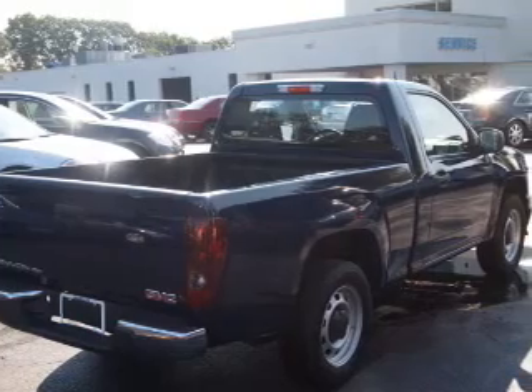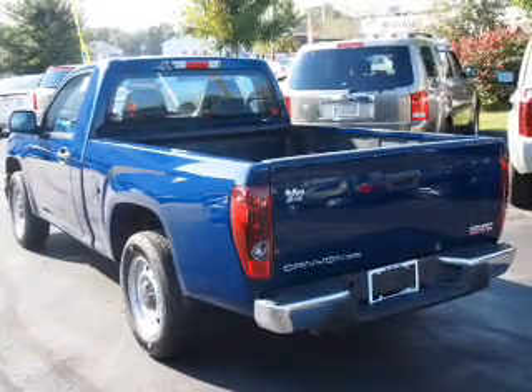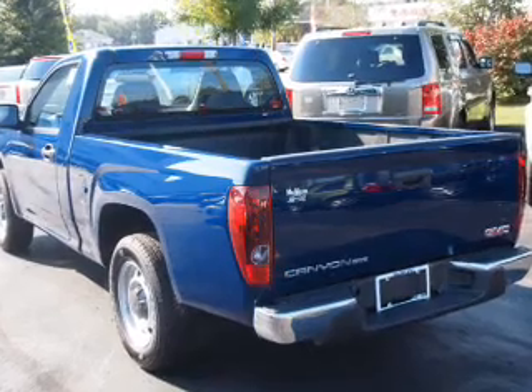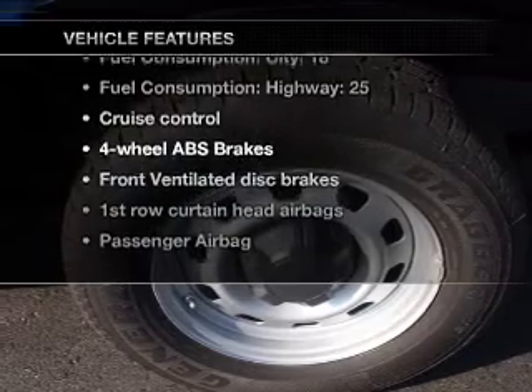With an efficient four-cylinder engine connected to a smooth-shifting automatic transmission, premium wheels give a more luxurious look. The anti-lock braking system will keep you safe on the road. Plus, enjoy these notable features that are included in this vehicle.